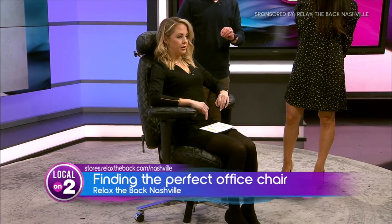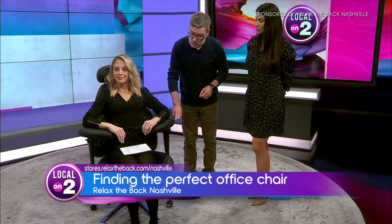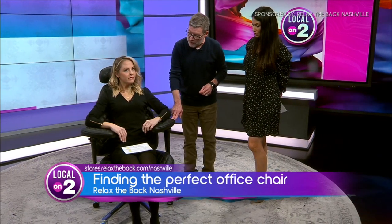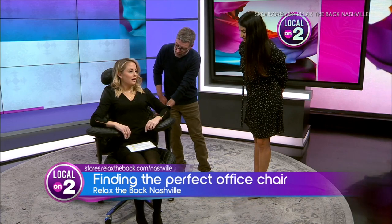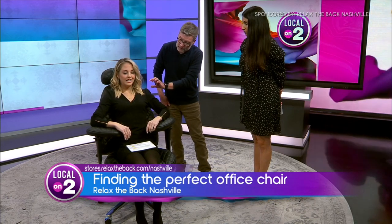We are bipedal — we stand upright or we sit upright. The problem is, without utilizing the arms on an office chair, gravitational force is trying to press you to the ground. By using the armrests, you utilize the lumbar curve and take that weight out of the equation, which would otherwise affect the neck and shoulder area.